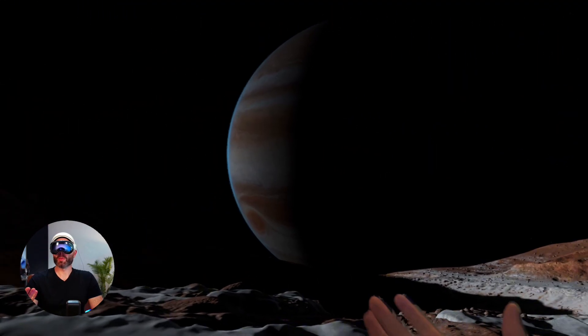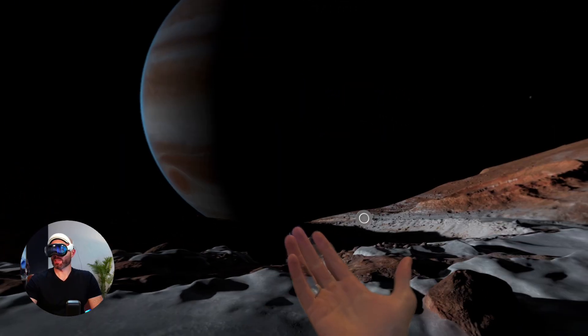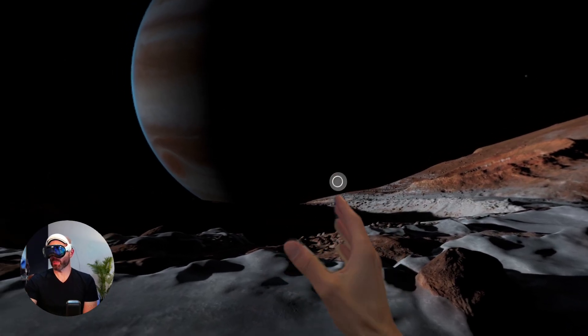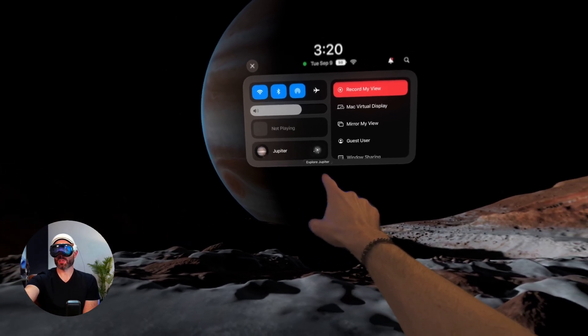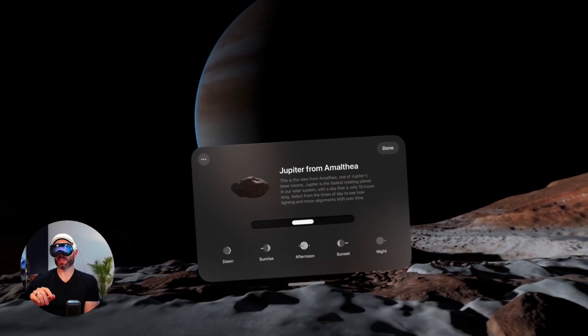Something extra cool about this environment is that I should be able to change the time of day. I'm going to look at the little circle floating above my hand, spin it over, and pinch. Now I'm going to go to Jupiter here in the control center. You can see where it says 'Explore Jupiter' — let's click on that.